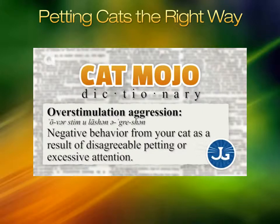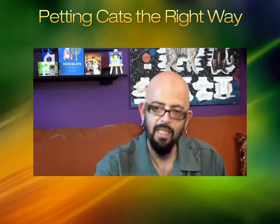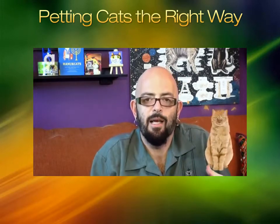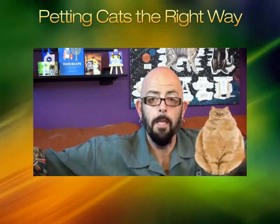What happens there is that certain cats — and this is physiological, this is not a matter of temperament — cannot take being pet over and over and over again. It actually fills them with a sort of static, like a balloon: fill, fill, and then bang.